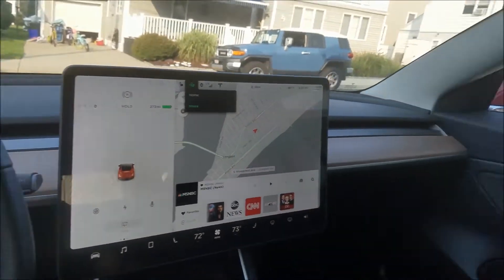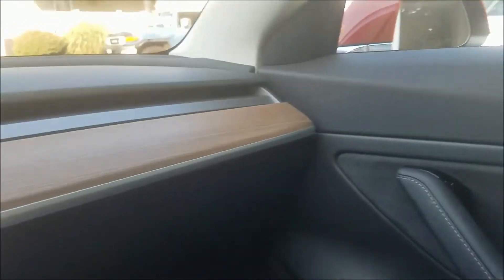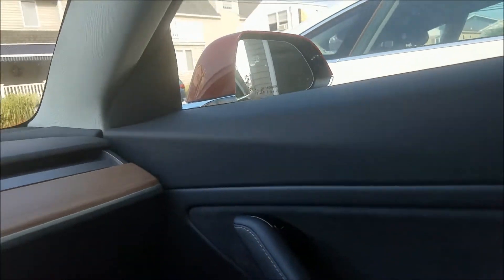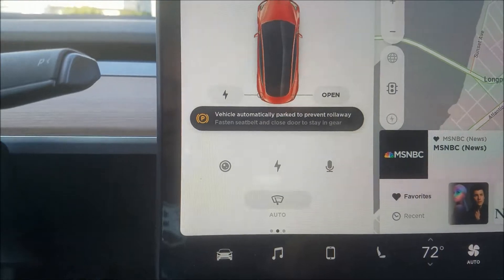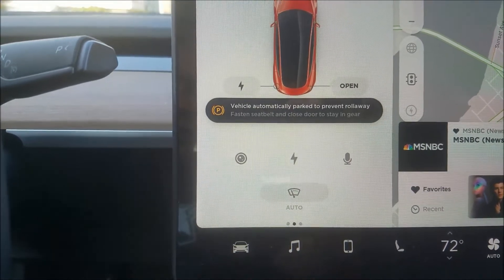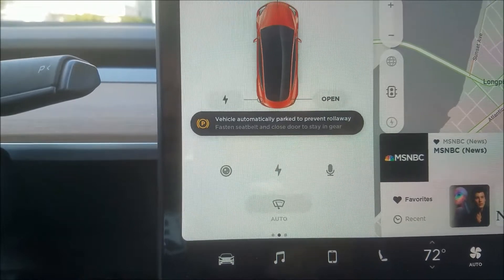Opening the passenger door — and yes, it went into park. There's an interesting little message here: 'Vehicle automatically parked to prevent roll away.' So opening the passenger door also triggers the auto-park feature.